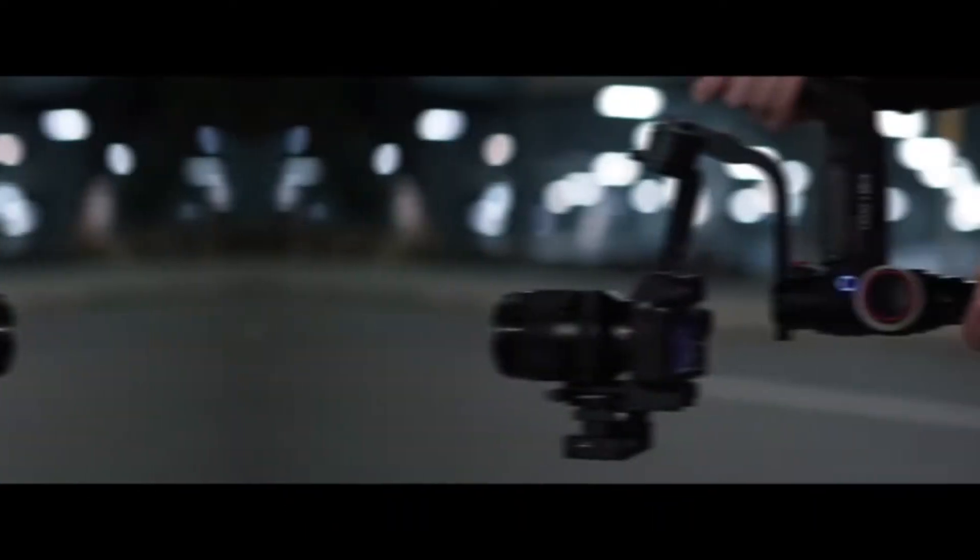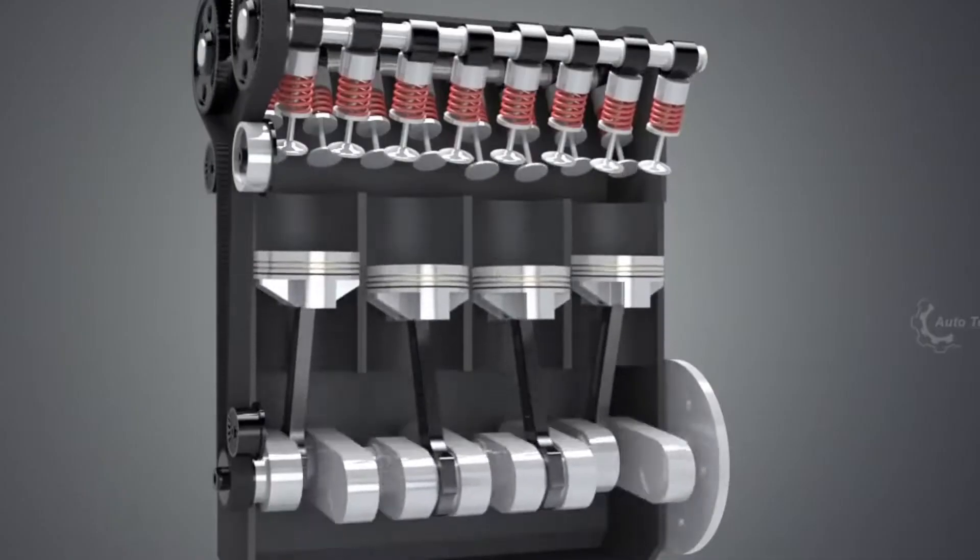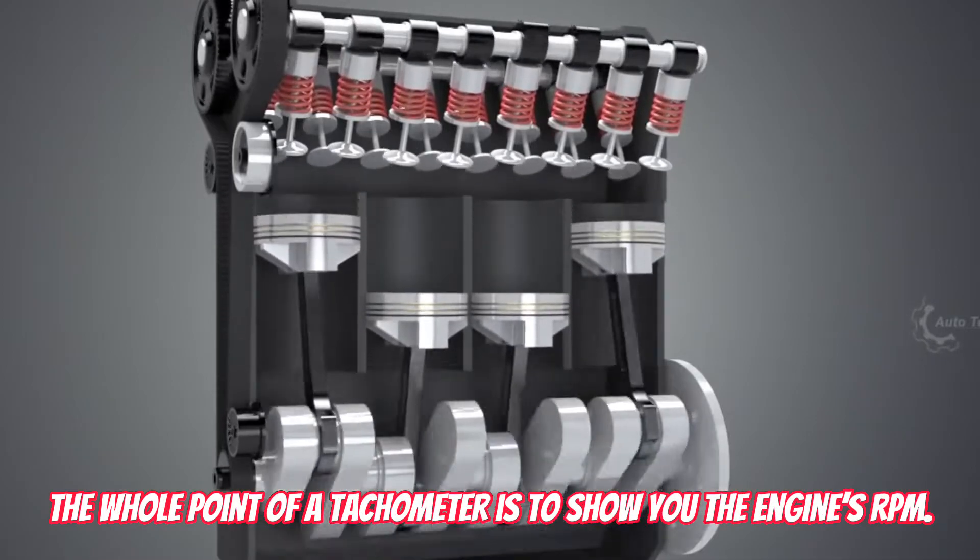So let's start. This little gauge holds a name. It is called the tachometer. The whole point of a tachometer is to show you the engine's RPM.